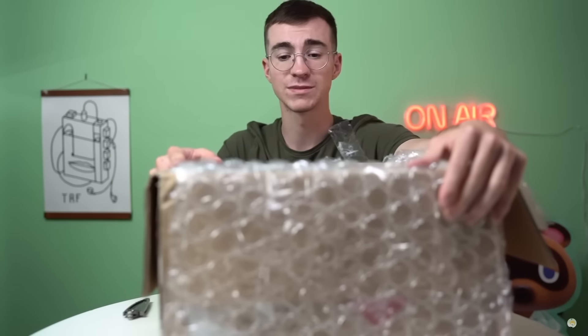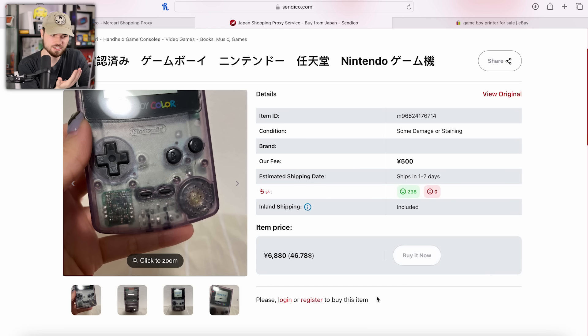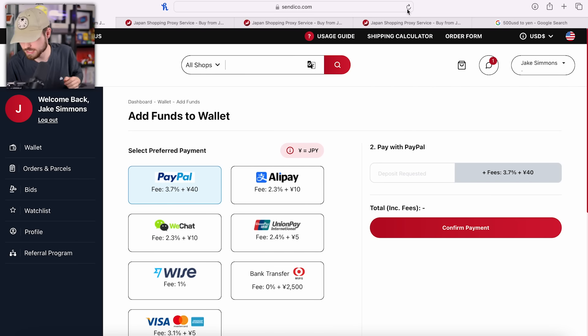A lot of fees. YouTubers like Austin Evans and the Retro Future love to buy a bunch of cool stuff and unbox it for videos, but they don't always break it all down or show the entire experience. So in today's video, I'm going to talk about every step of the process, weigh the pros and cons, break down all of the fees, air out all of my grievances, and tell you whether or not I think it's actually worth it. This is quite the deep dive, so sit back, relax, and enjoy the show.